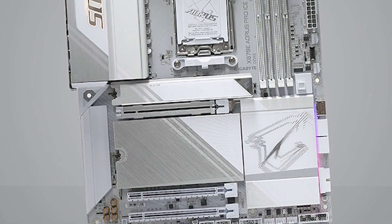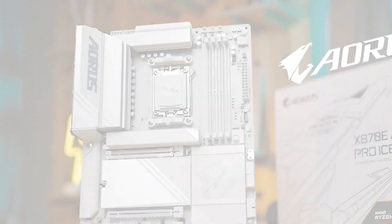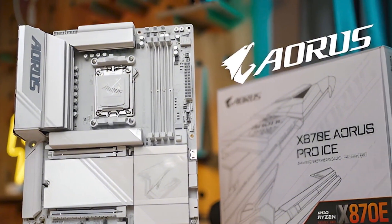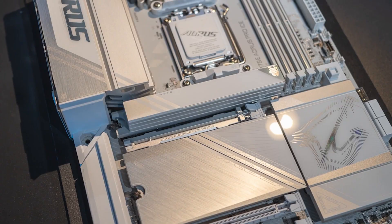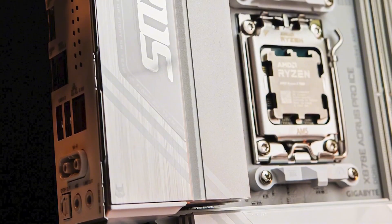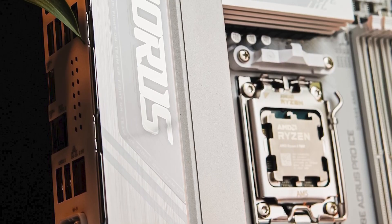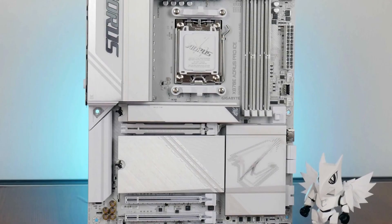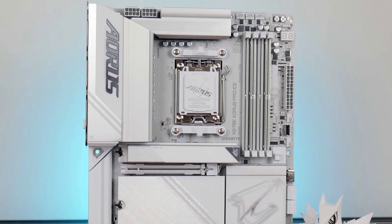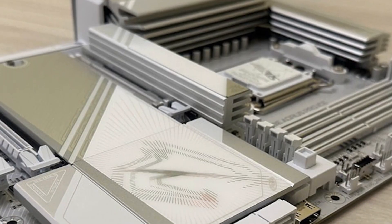Number 5: Gigabyte X870E Aorus Pro Ice Motherboard. The X870E Aorus Pro Ice motherboard is designed to deliver exceptional performance with a robust feature set for high-end and content creation builds. It supports the latest AMD Ryzen 7000-series processors on the AM5 socket, utilizing the X670E chipset to provide maximum PCIe 5.0 support for both GPU and storage devices. The board boasts DDR5 memory support up to 6,400MHz across four DIMM slots for up to 128GB with dual-channel architecture.